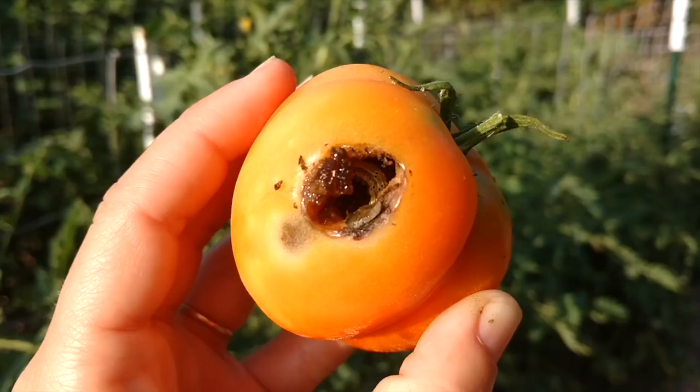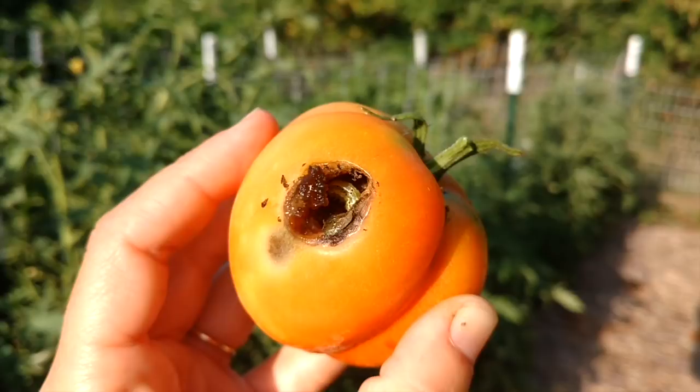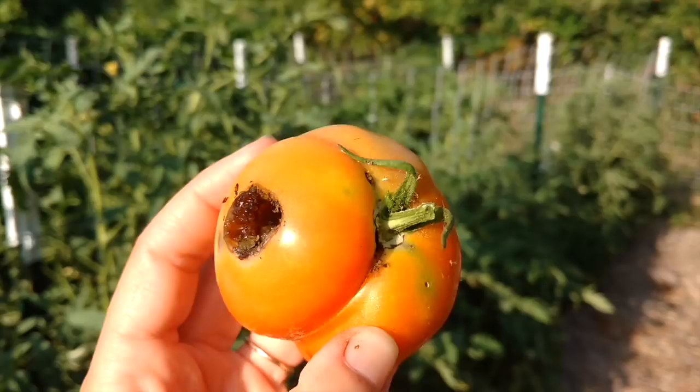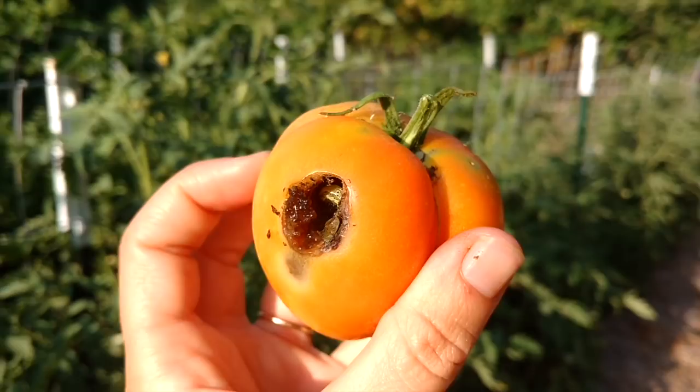Right now the tomatoes are just starting to ripen. We've had a new experience this year — a lot of them have been getting a fruit worm inside, so we've been using an organic bacteria called BT every few days or once a week to kill the worms before they get into the tomatoes. We've actually been picking the tomatoes as soon as they start showing a little bit of color, bringing them inside to fully ripen so there's less chance of them getting eaten by a worm.